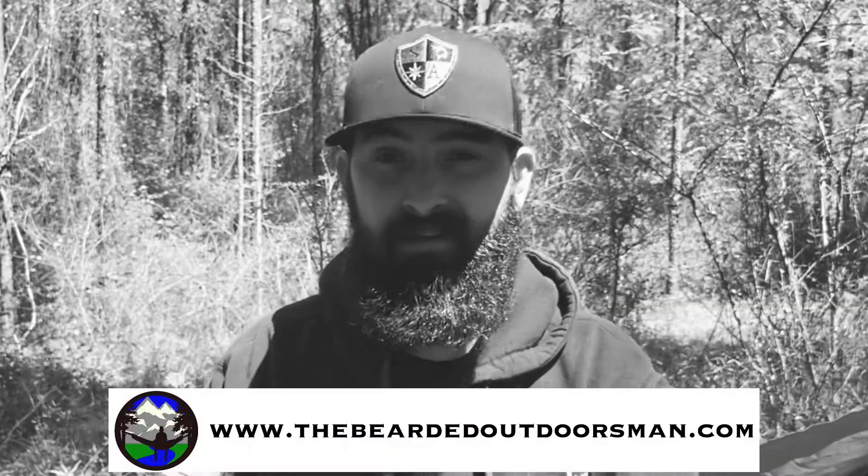I did trim my beard and went a little shorter than I wanted to, but rest assured it is coming back and it won't get trimmed this short again. So, what we're going to talk about today is an oil, butter, and balm.